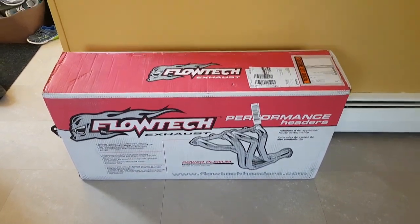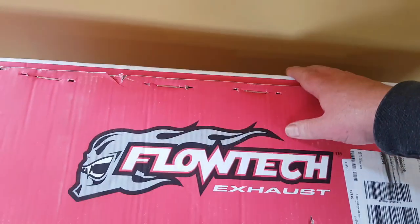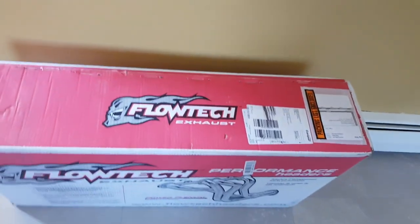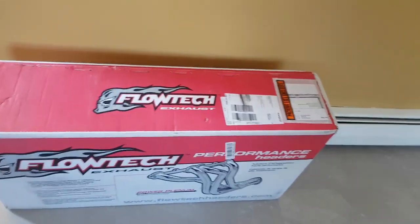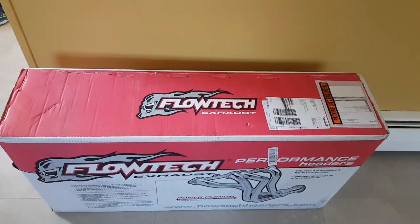Now the listing said it was a scratch and dent sale, but the box looks pretty good shape — doesn't look like it's ever been opened. So let's open up the box.